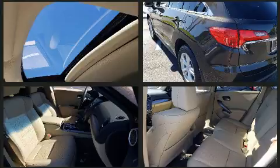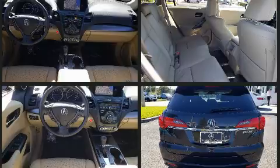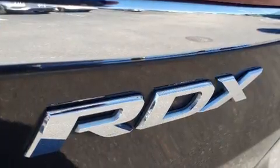With high intensity discharge headlights illuminating your path, you'll always appreciate maximum visibility. Enjoy your favorite music via the stereo system, which includes a CD player with MP3 capability, steering wheel mounted audio controls, and 10 speakers providing excellent sound throughout the cabin.